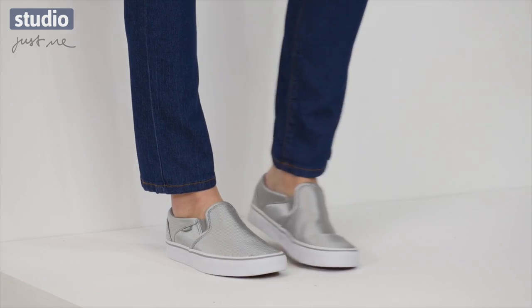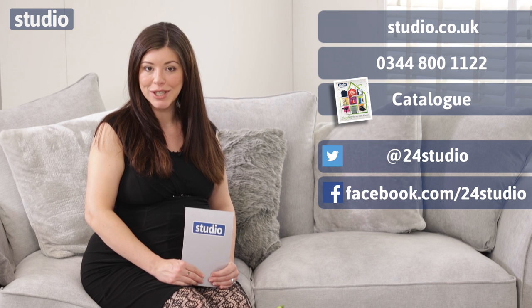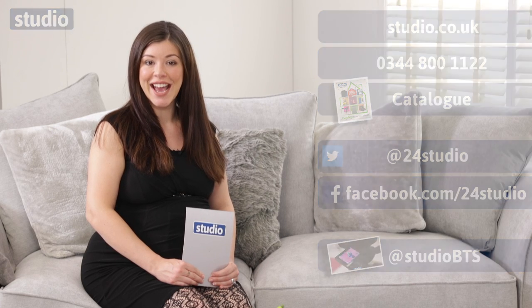Take a look, see what you think and get those bargain deals right now. There are three easy ways to shop: online, over the phone, or via the catalogue. Don't forget to follow us on Twitter and Facebook for competitions, giveaways and prizes. And if you want to see more behind the scenes, follow us on Twitter at StudioBTS.